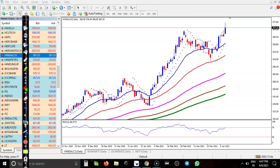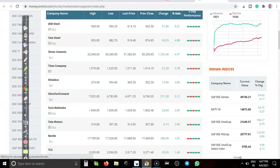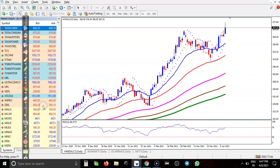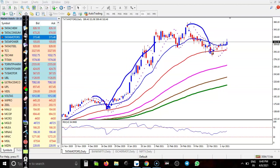Last one - Tata Motors. We have seen a buy opportunity here with price bouncing off the 50-period moving average. I am looking for a buy here near the 50 MA. I hope you enjoyed this video.